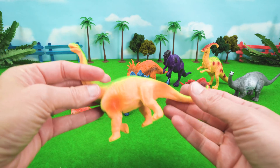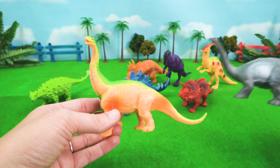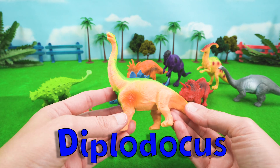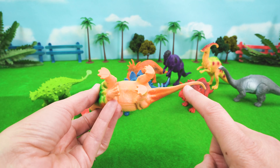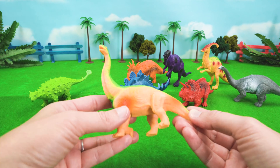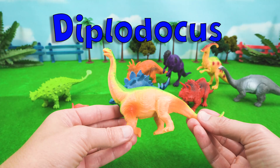What about our friend Diplodocus? Diplodocus looks a lot like Apatosaurus, but Diplodocus means double beam. Diplodocus is a double beam dinosaur because it had two rows of bones underneath its tail, and its tail was 45 feet long. It needed those extra bones to hold up its tail. So Diplodocus means double beam.